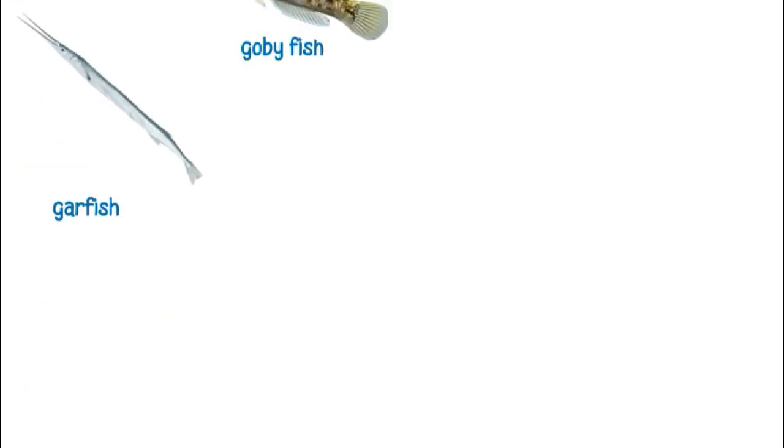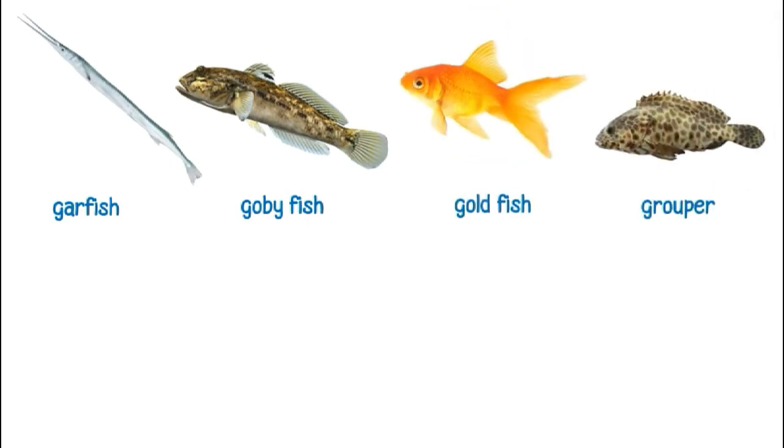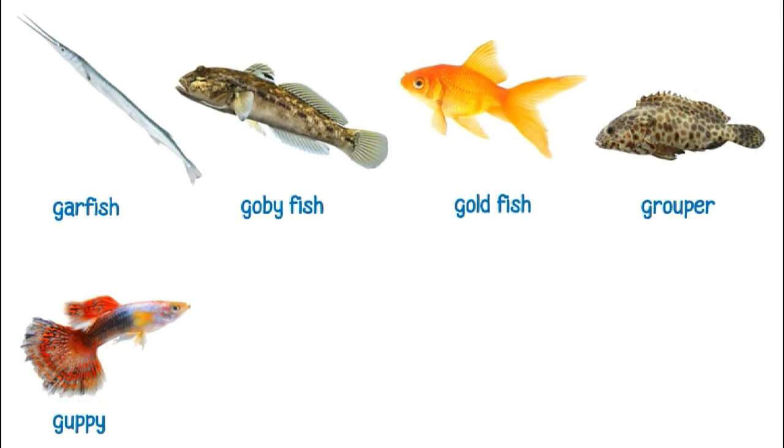This is a garfish. This is a gbi fish. This is a goldfish. This is a grouper. This is a guppy.